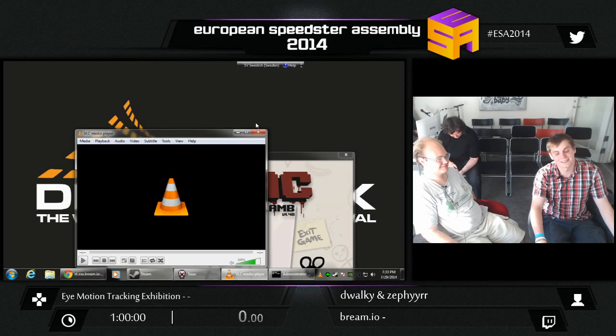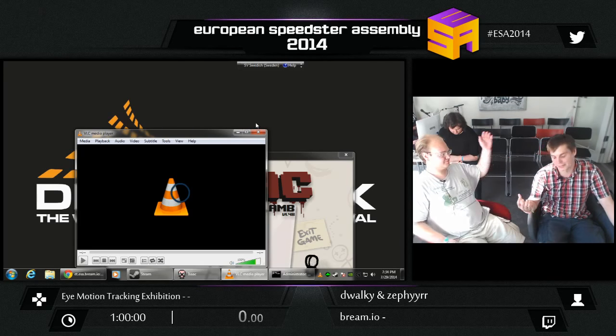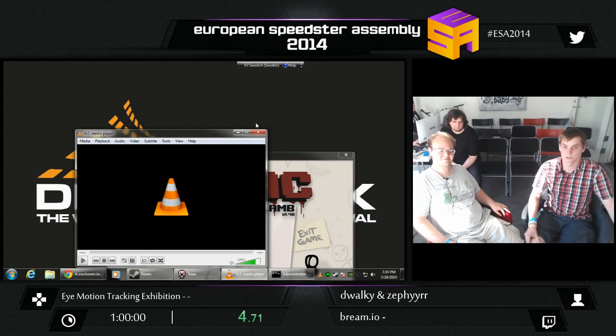Hello! We're arguing about stuff. So, we are the eye-tracking team from Brim.io. We are a new startup stationed in Stockholm, Sweden. And we are interested in doing eye-tracking.